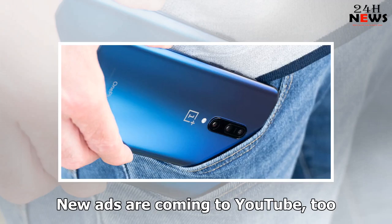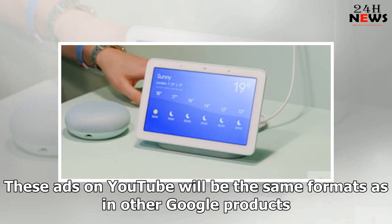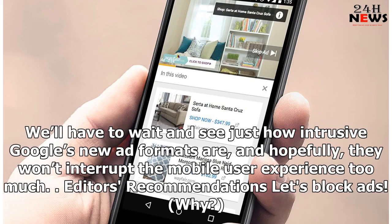New ads are also coming to YouTube. The new ad formats will be located alongside recommended videos, meaning that advertisers don't necessarily need video ads to advertise on YouTube. These ads on YouTube will be the same formats as in other Google products. We'll have to wait and see just how intrusive Google's new ad formats are, and hopefully they won't interrupt the mobile user experience too much.